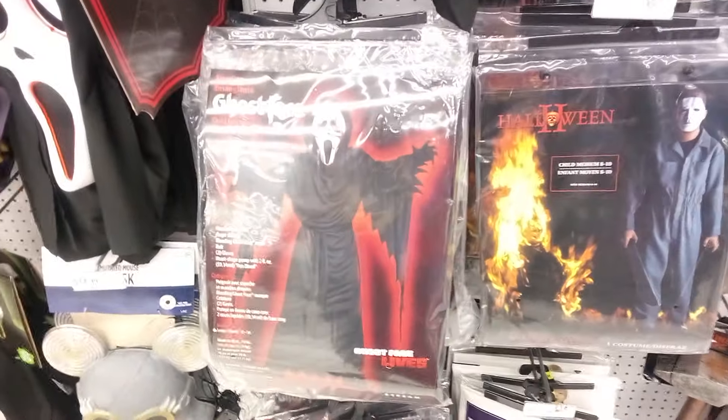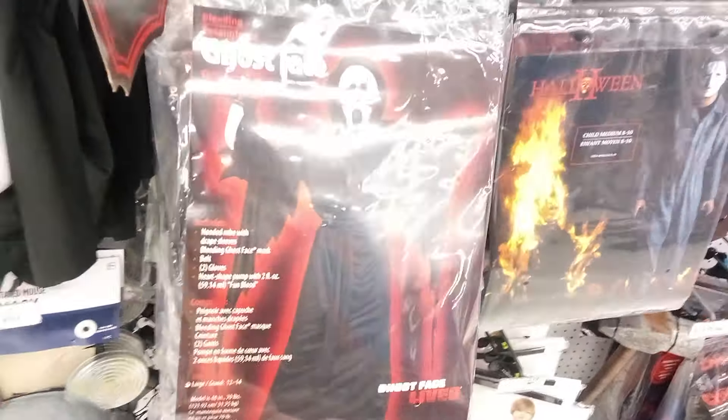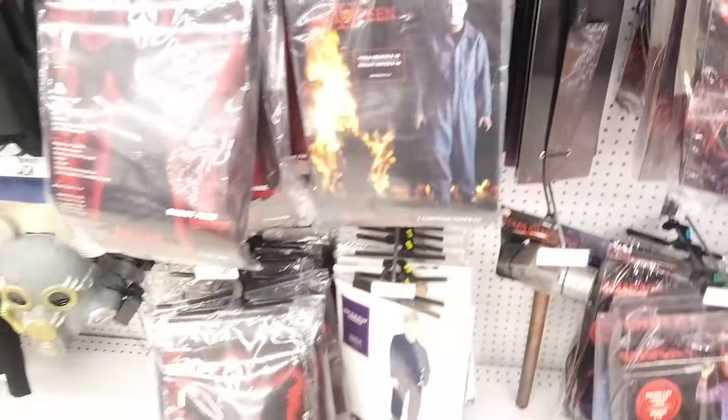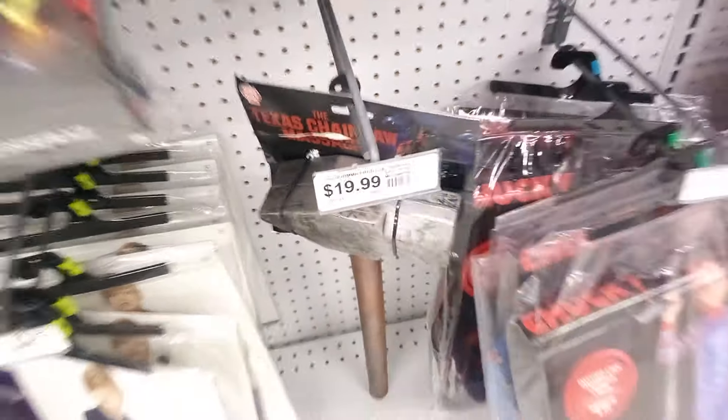Also got Ghost Face from Scream — they always sell those every year. It's the iconic scream mask, plus the Scream costume. And there's the Halloween 2 Michael Myers costume too — that's very nice. And you can get Leatherface's hammer that he uses.